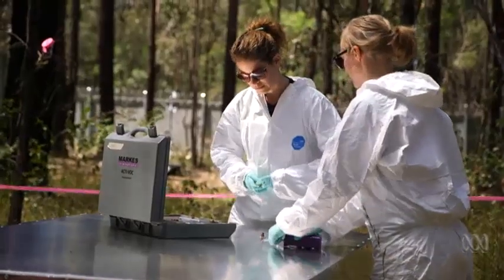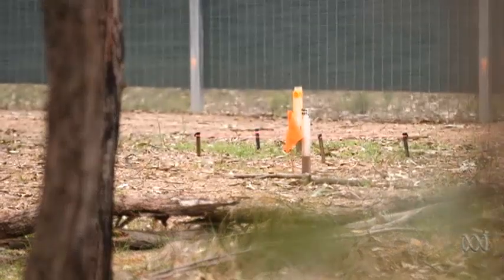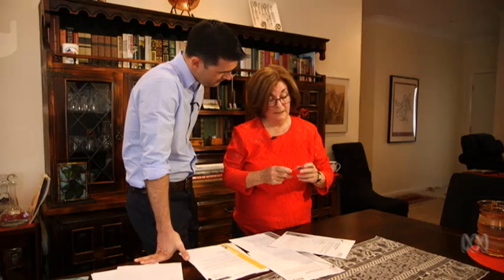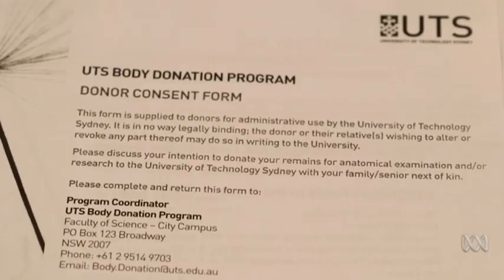It may sound macabre, but there's also no shortage of donors hoping to further research like this. 'I confirm that this is my wish, after my death, to have any remains made available to the Faculty of Science at the University of Technology, Sydney.' Carol Crookshank carries a special card in her purse, carrying her wishes to be buried at the body farm. The 76-year-old likens it to being an organ donor — this is just a whole body instead of bits and pieces, which is probably less macabre in a way.